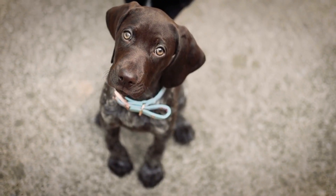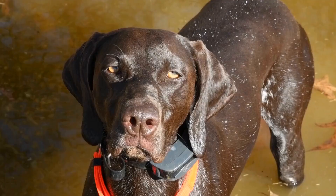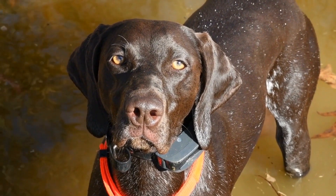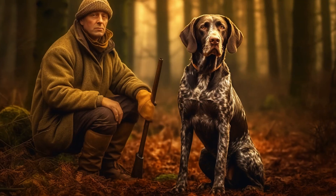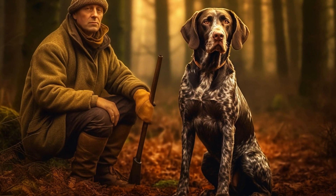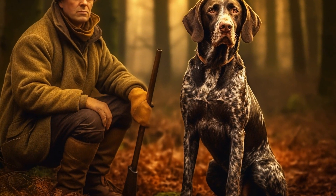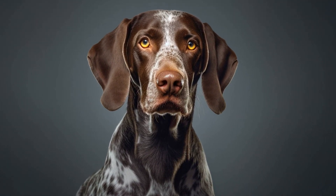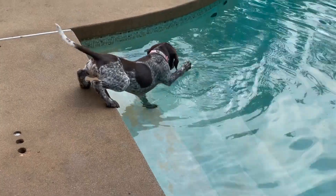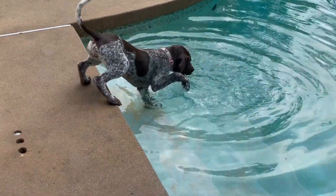The size and texture of the treats are also important factors to consider. Pointers are medium to large-sized dogs, so treats that are too small may not be satisfying for them. On the other hand, treats that are too large can be difficult for them to handle during training sessions. Opt for treats that are bite-sized and easily chewable, ensuring that they can be consumed quickly without interrupting the training flow. Soft and moist treats are generally preferred by pointers as they are easier to eat and digest.